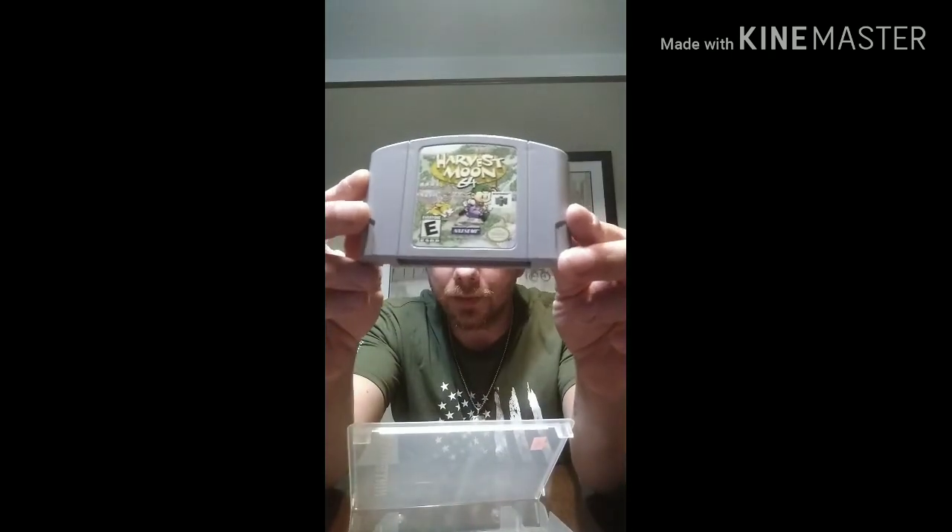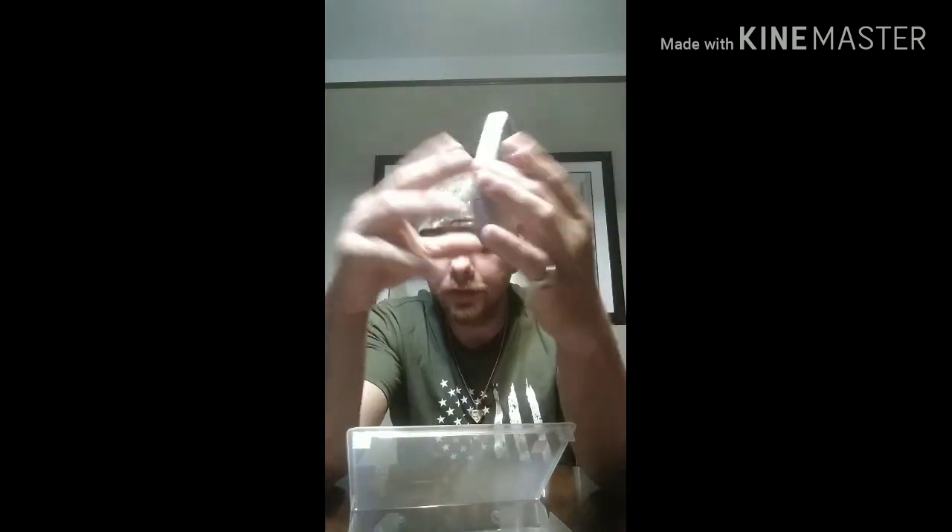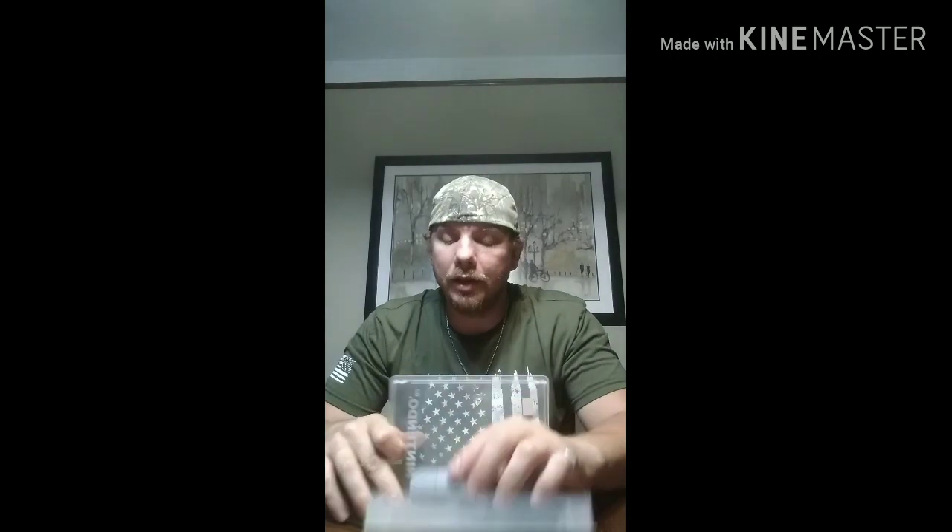And then Harvest Moon 64 — the last one for the 64 that we have right now. $40, really clean cartridge, very nice. Leave a comment below on your favorite N64 game as a kid — I would love to read what you have to say. Mine is a tie between GoldenEye and Mortal Kombat. I would have to say GoldenEye would have to take it — first Call of Duty, anyway.